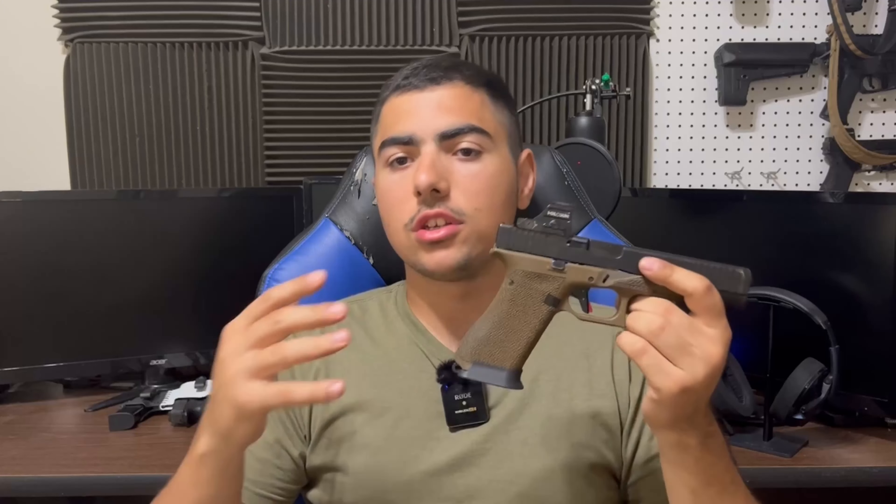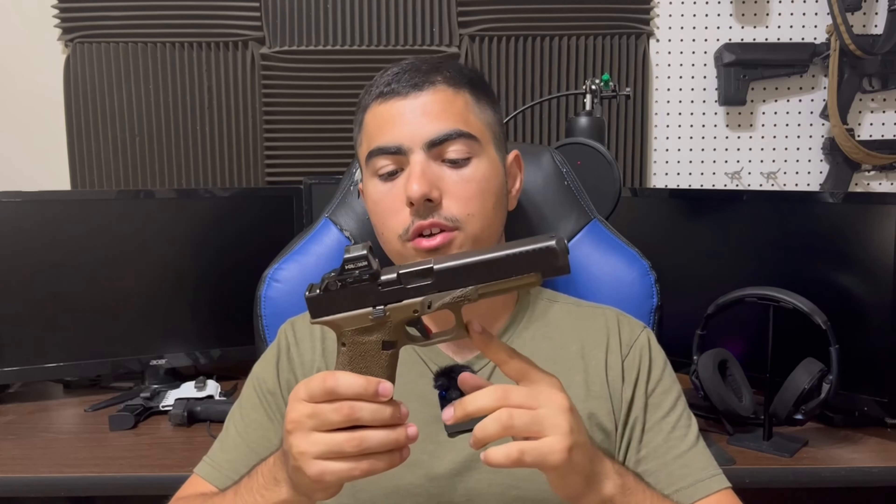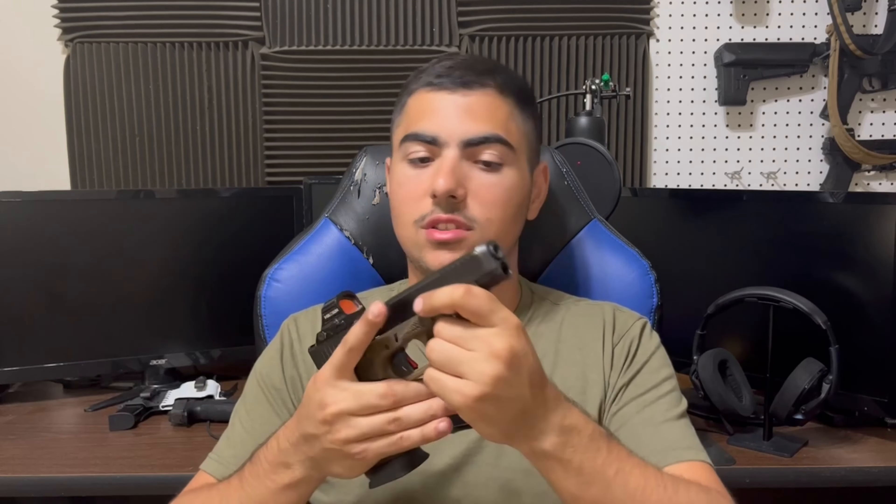While I haven't tried every single offering from every single company, I've tried a lot of aftermarket triggers in Glocks, and I will say this feels the best. Not only does it have a very short take-up and a very nice defined wall, but the break is probably the best I've ever seen on any striker-fired pistol.